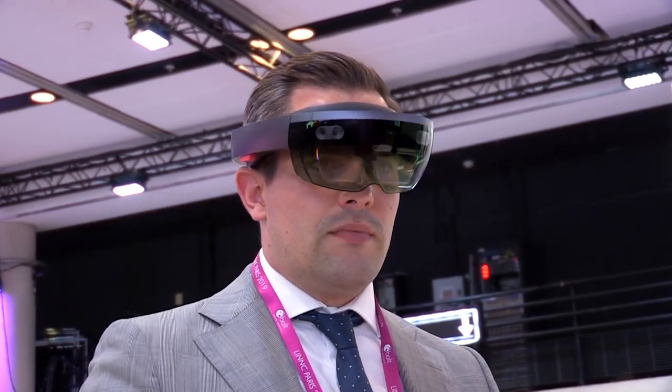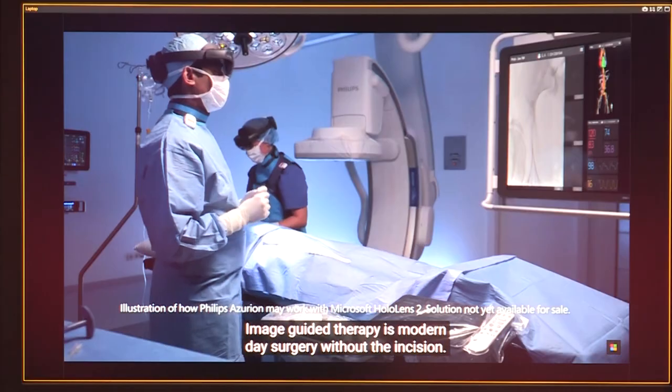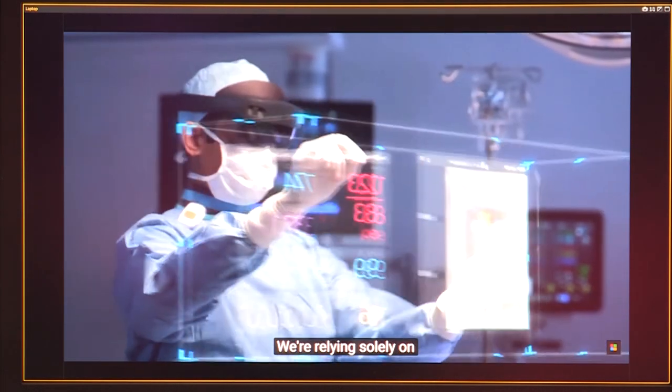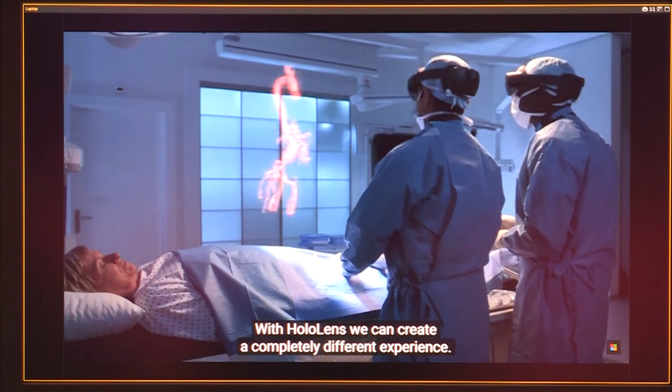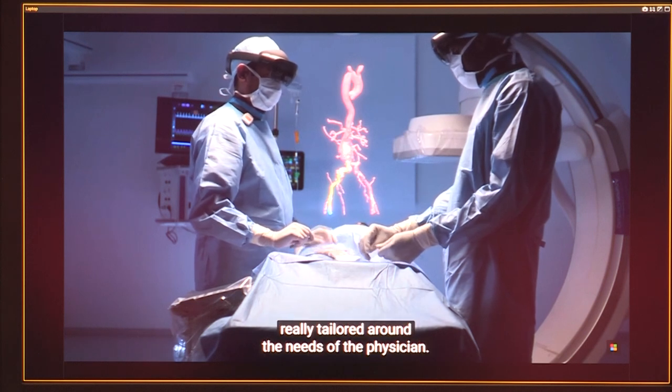One of the things that is very early here is augmented reality technology, and I think next year we will be much further down the road with that — this is very early stage. The technology is potentially mind-boggling because you can show information in very different ways and give an interventionist a very different experience from how they do a case today. We're really still in that interactive phase where we're showing the technology to physicians and gathering feedback to figure out what is the very best application.